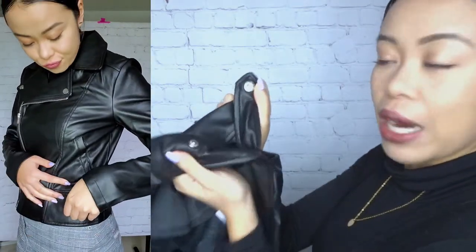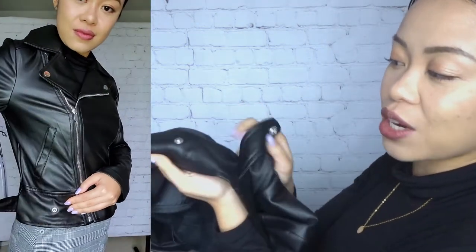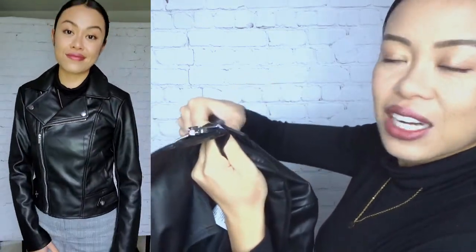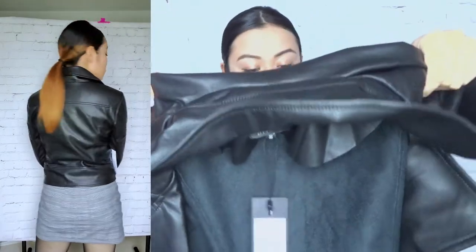The button clasp at the bottom is just decorative — it doesn't actually adjust the size. Somehow this jacket is slightly stretchy, which is pretty nice because it doesn't restrict my movements like some other leather jackets do. I'm personally not a huge leather jacket fan and don't wear it very often, but I kind of want to start getting back into it, which is why I bought this jacket.